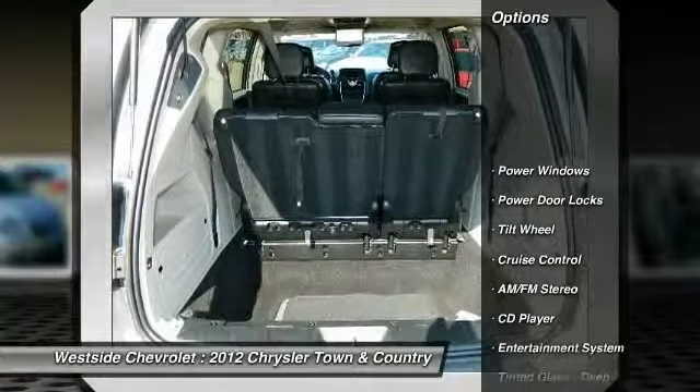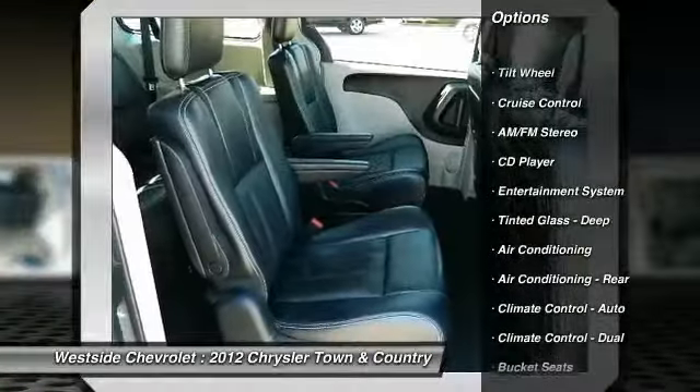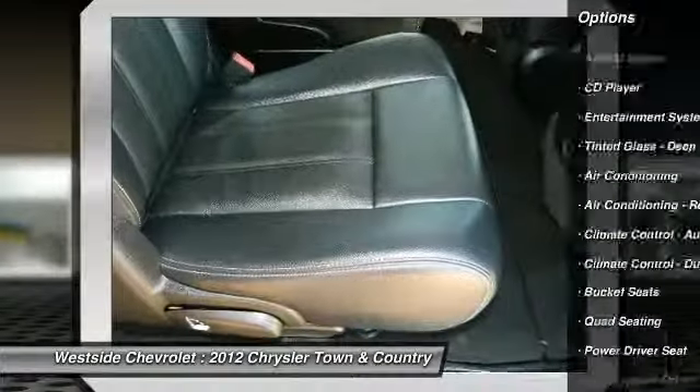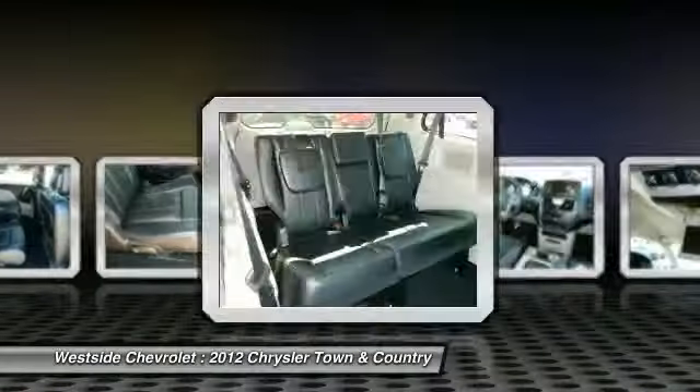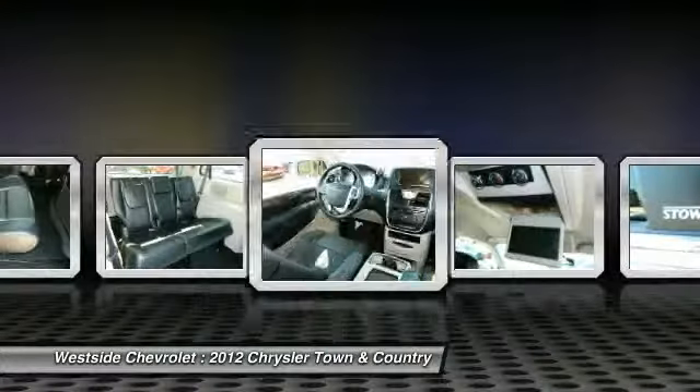Anti-lock braking system. Traction control. Quad seating. Front air conditioning. Power steering. Cruise control. Automatic climate control. Multi-zone climate control. Rear defrost. AM-FM stereo radio.